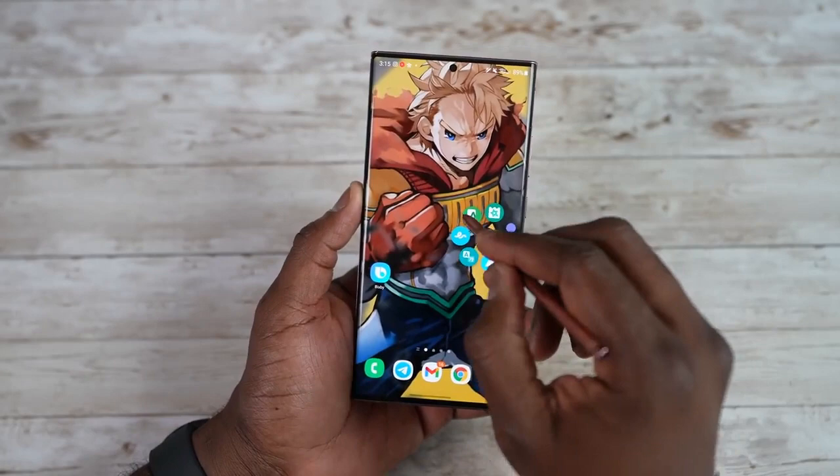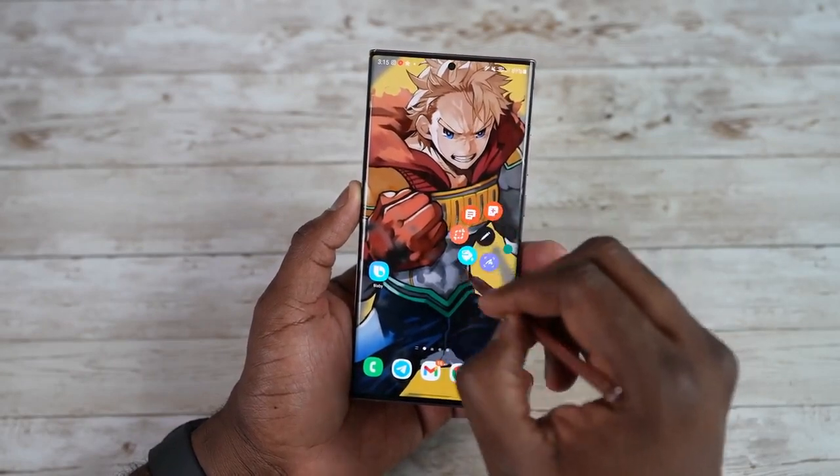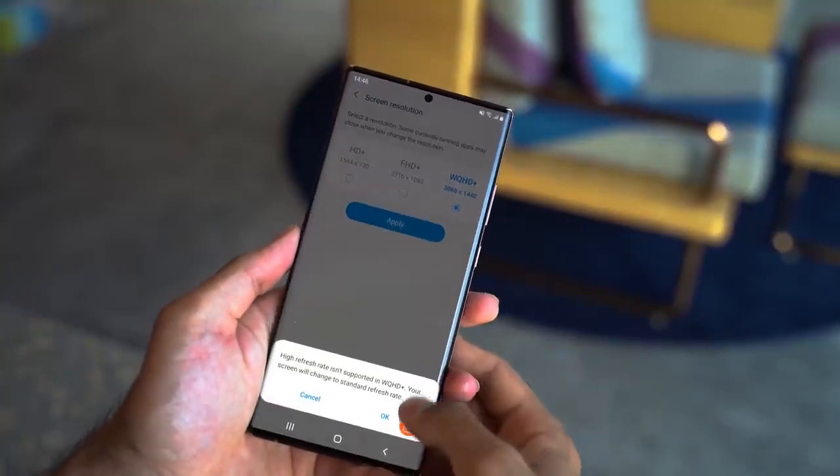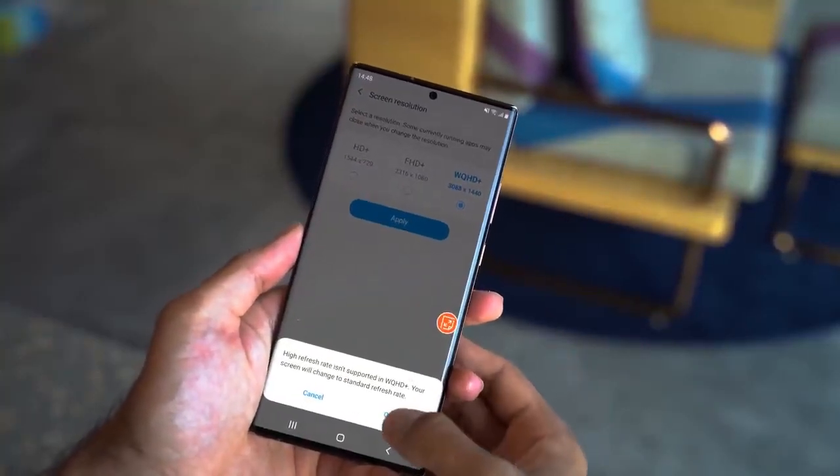Samsung is back in the game with the Samsung Galaxy S24 Ultra. Hey, what's up guys, welcome back to the channel, hope you are all doing good. If you are guys who always want third-party apps to work better on Android devices, then we have good news for you.